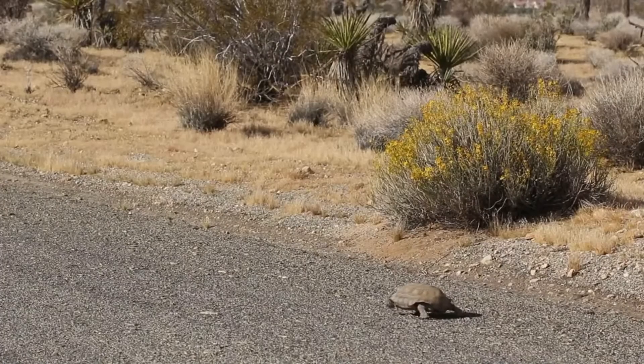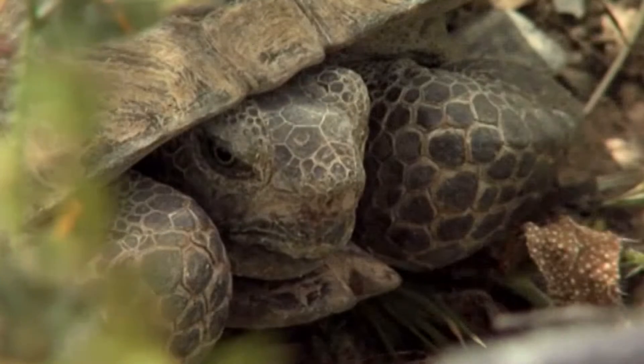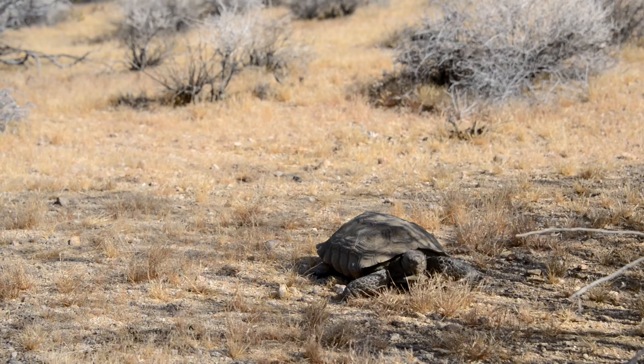This is why it's important not to approach a desert tortoise in the wild. If they release their bladder out of fear, it could be fatal.